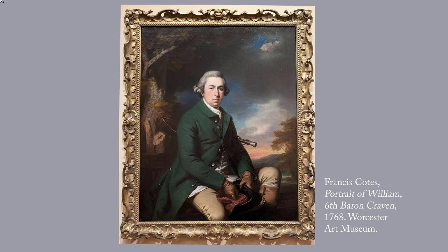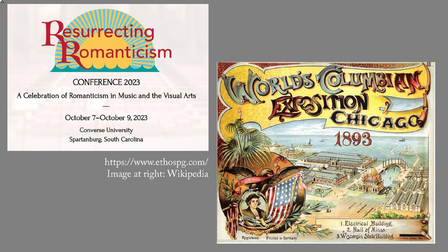Next week, we will see a couple of 19th century European portraits at the Worcester Art Museum, and then we will move on to American. For the Resurrecting Romanticism Conference in October 2023, I'm working on a talk on art at the 1893 Chicago World's Fair, also known as the Columbian Exposition. One of the questions I'll be addressing is why the organizers of the exposition and the painters whose works appeared there were so very keen to surpass the buildings and the exhibitions of the 1889 Paris World's Fair. As background, this series of posts is a quick overview of European portraits from the Renaissance to the 19th century, and then American portraits.